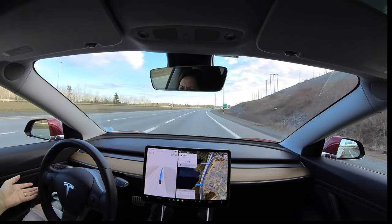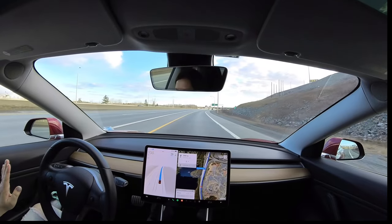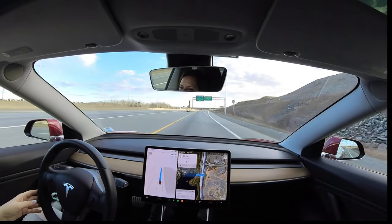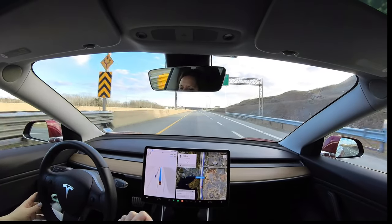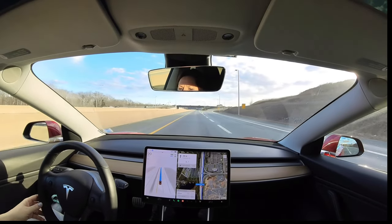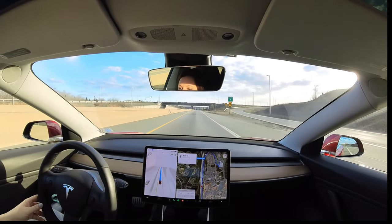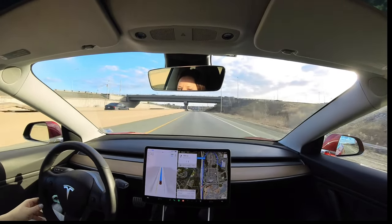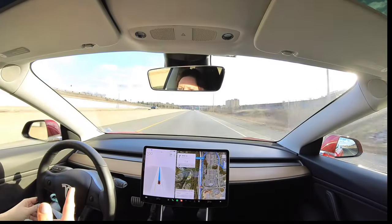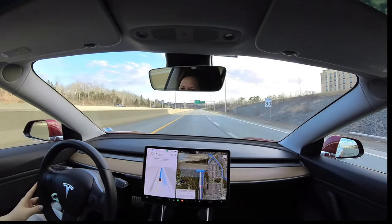On the ramp - did it even put a blinker on? I'm going to have to look back at the video to see. Anyway, we need a blinker to get over. What is it doing? It's taking us a different route than I would go. Normally I'd take that exit, but we're going up to the next exit - part of the spice of life is adventure!